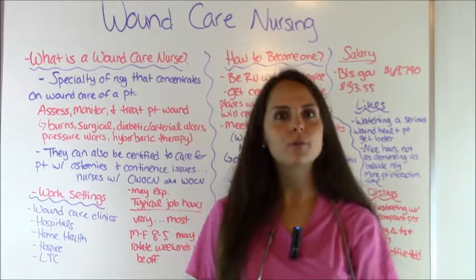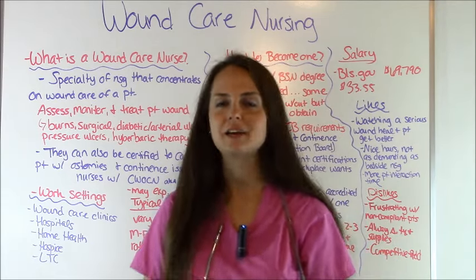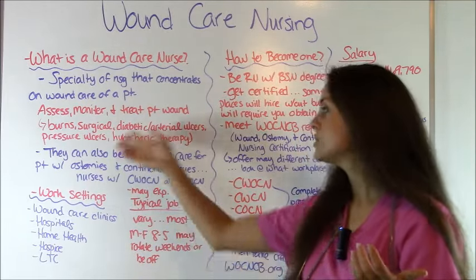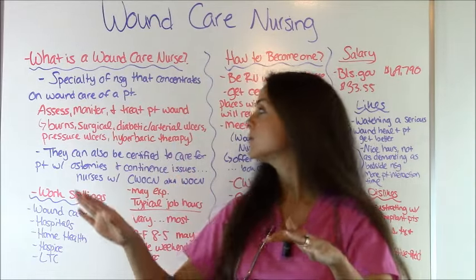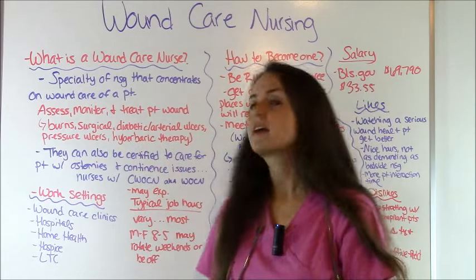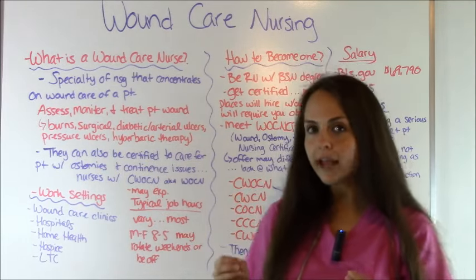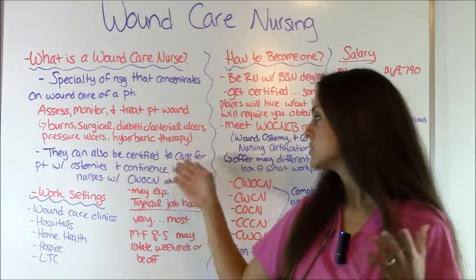So first let's talk about what a wound care nurse is. We know that they take care of wounds, but what else do they do? Well, it's a specialty of nursing that concentrates on wound care. They assess, monitor, and treat patients' wounds, and these wounds can range anywhere from burns to surgical wounds to diabetic or arterial ulcers, pressure ulcers, hyperbaric therapy, things like that. A lot of wound care nurses have also become certified to care for ostomies and continence issues.